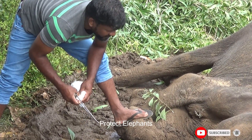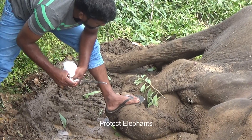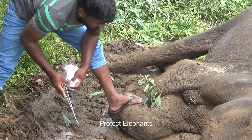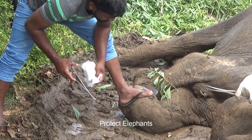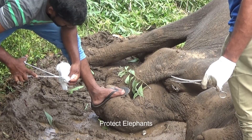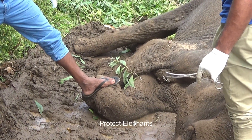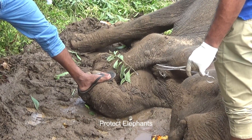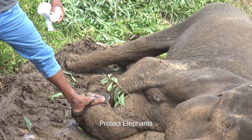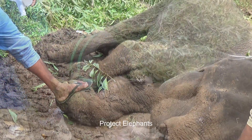The veterinarians start inspecting the animal first by checking his jaw for any injuries caused by a jaw exploder, but there is no such issue to be found. The kind villagers, worried about his condition, had fed the elephant with easy digestive foods like pumpkins. The vets then found an abscess on the upper part of his right leg with accumulated pus, and realized the abscess should be drained out quickly. It's sad that this beautiful creature is in a critical stage.